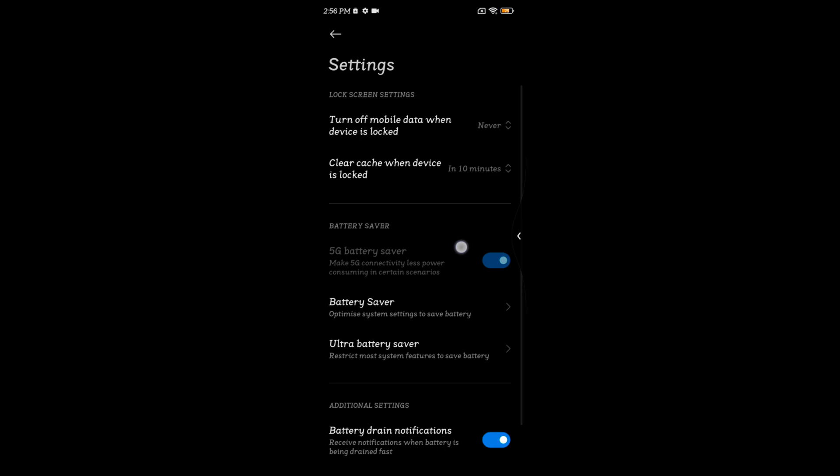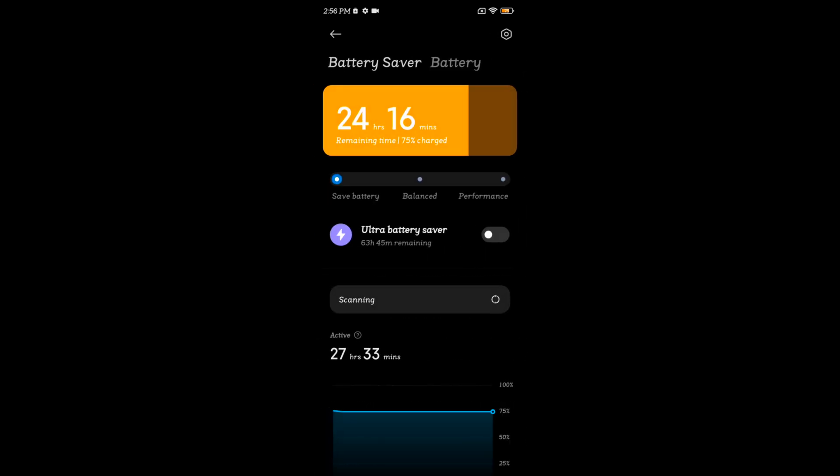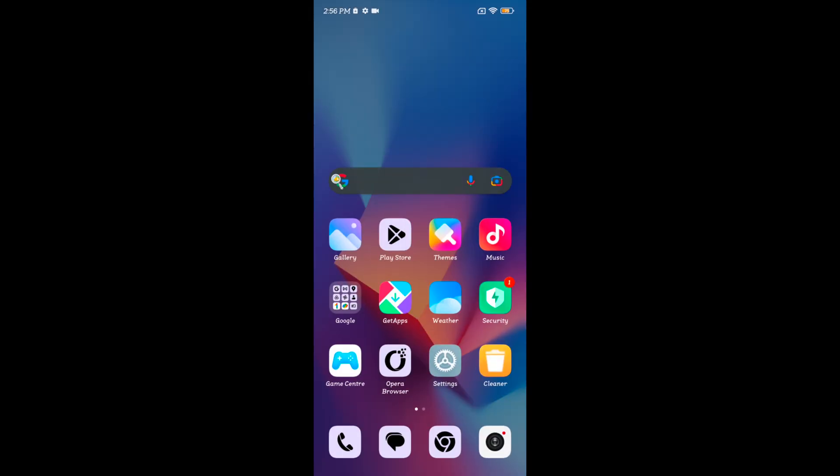It's quite easy to use battery saver and save battery life on your Redmi Note 12. That's it — if you like this video, please like and save it. Thank you.